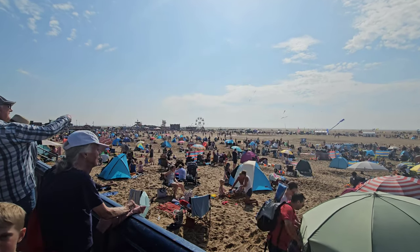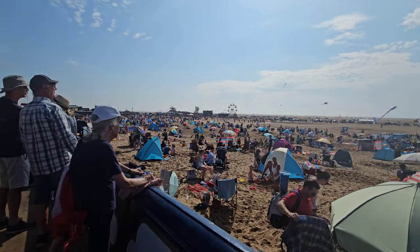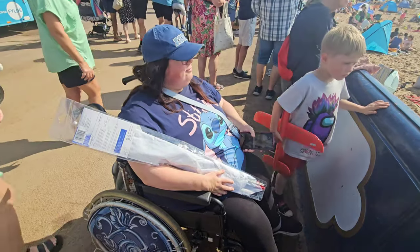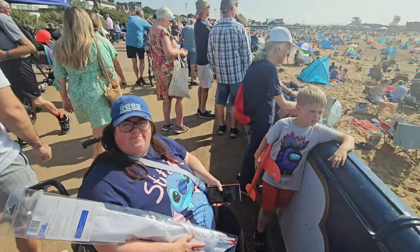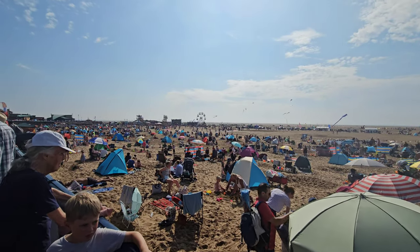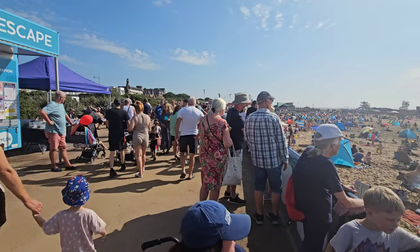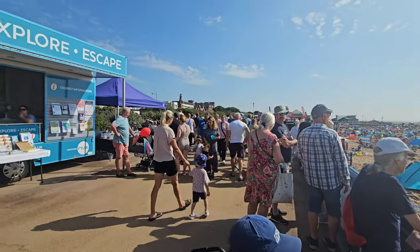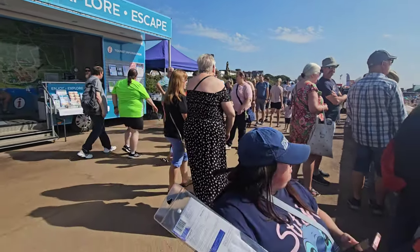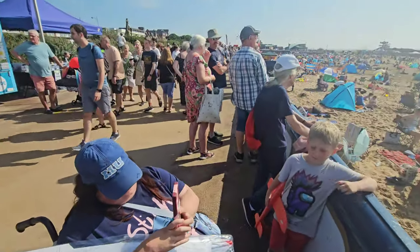Hello and welcome back to the channel. We're down in St Anne's for the annual kite festival and there was one particular question we wanted to ask - how accessible is the actual kite festival? As you can see, quite a lot of the event is taking place on the beach, including the funfair over there. St Anne's prom is absolutely packed, which is great to see. We're going to have a wander around, see what we can do, and then maybe go and fly our own kite - let's roll into the St Anne's kite festival!